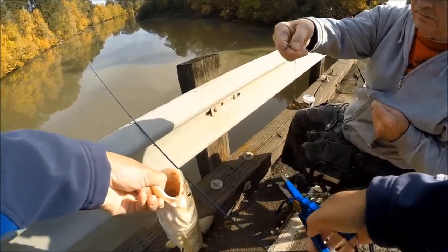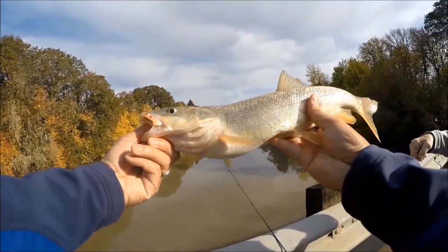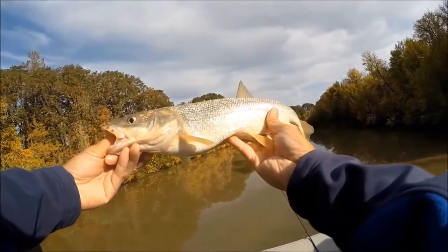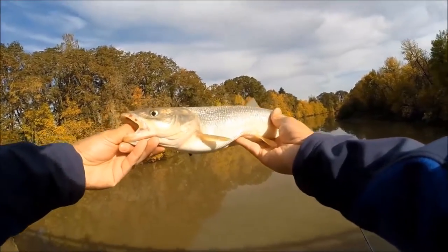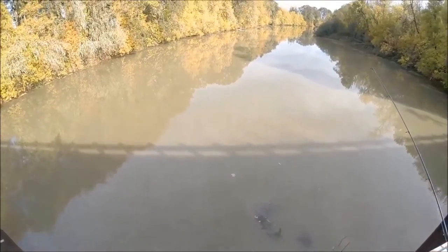There we go. That's about a 20-incher right there. Cool. That's a big pike minnow. I'll have to put this back out there. Looks like a walleye almost. There we go. Oh man, he was quick.